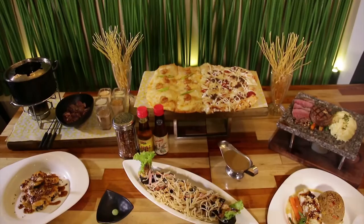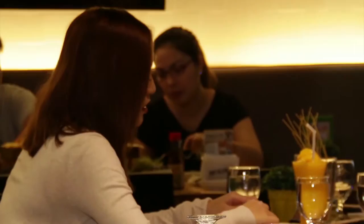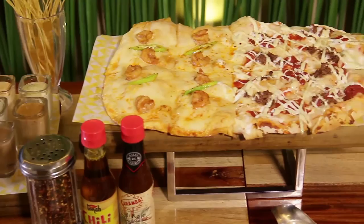People should try Torch mainly because we serve unique dishes which you can't find anywhere else. We also prepare the dishes with the freshest ingredients we can have. We don't cheat on ingredients, and we don't do shortcuts for any preparations for the food.